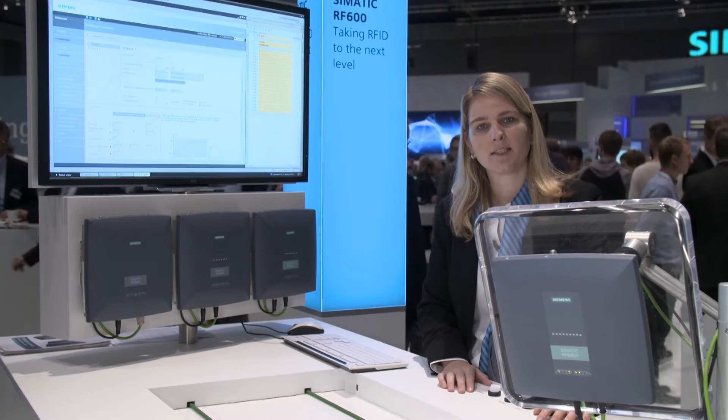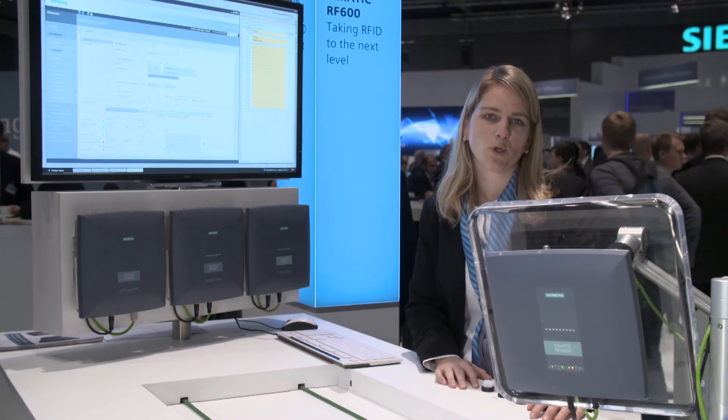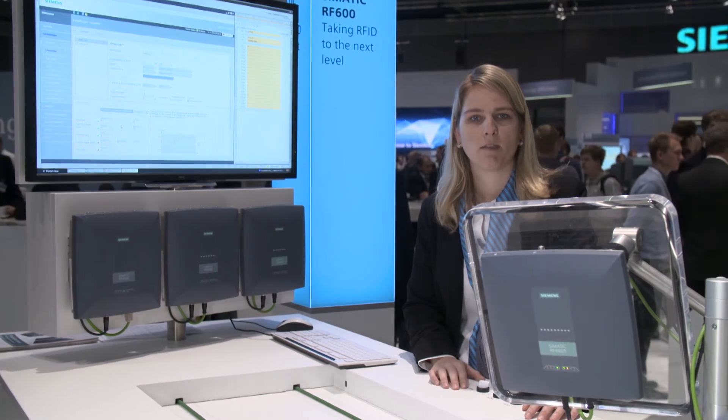The high-grade radio module and comprehensive evaluation algorithms increase the reliability of all new readers concerning their reading and writing. All devices of the new reader generation can be integrated into IT environments via Ethernet, TCP/IP, and XML protocol.